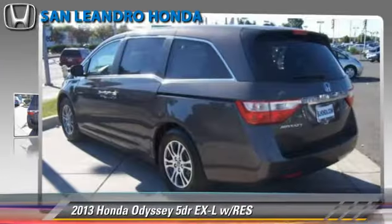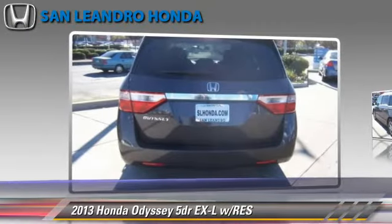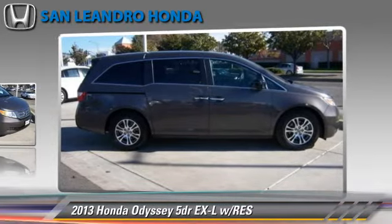Honda Odyssey EXL, powered by a 3.5-liter V6 engine with a 5-speed automatic transmission. This vehicle gets up to 27 miles per gallon.